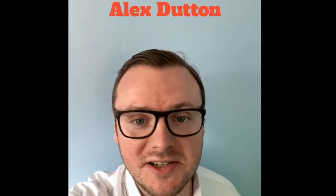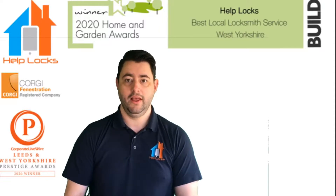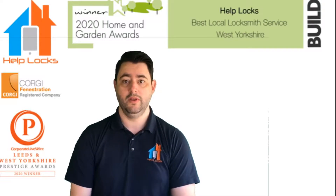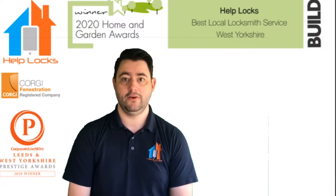Hello everybody. I'm Alex Dutton, one of the sales managers at Brisant Secure, and I'm really looking forward to taking your questions today. Thank you, Janet and Alex, for helping us and taking the time to answer these questions. I'm sure everyone watching this will agree there's some very extensive knowledge of the industry, and we look forward to hearing your answers.